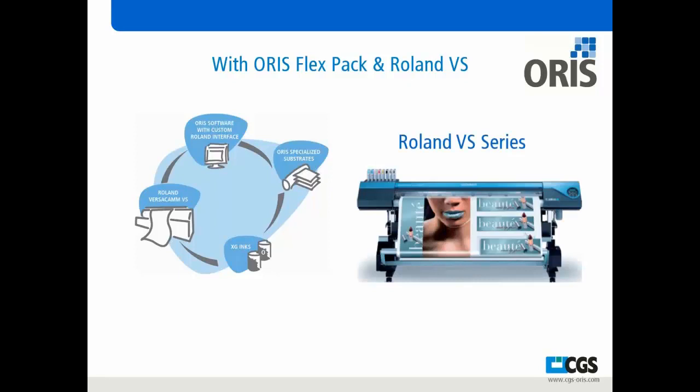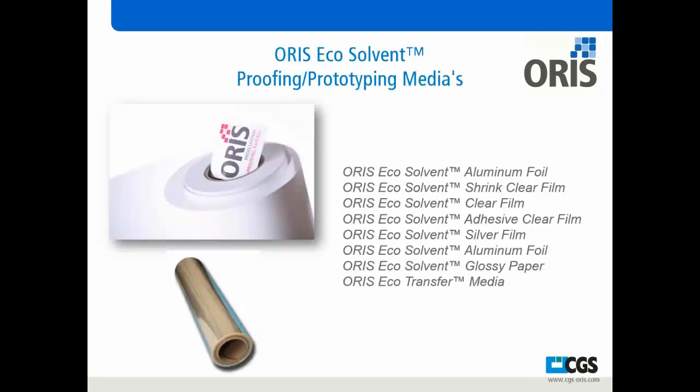The Roland VS has the ability to use different metallic ink as well as white and additional features. In combination with the Roland and our software, we can add in our media solutions. We've done a lot of research into different medias and formulated them to work in conjunction with the Roland VS device. We have aluminum foil, shrink clear film, clear films, adhesive clears, silver films, glossy paper, and a transfer media — which allows us to transfer using the lamination process to any material, be it film or board. This gives a lot of flexibility to the device.